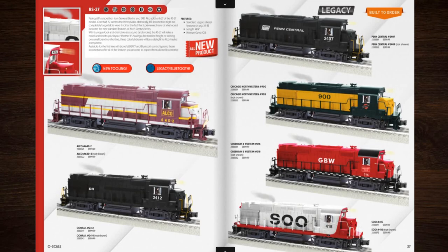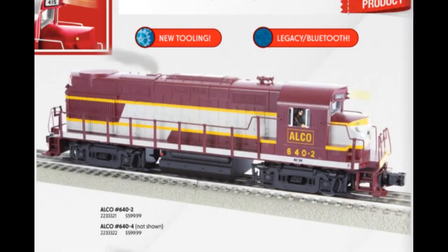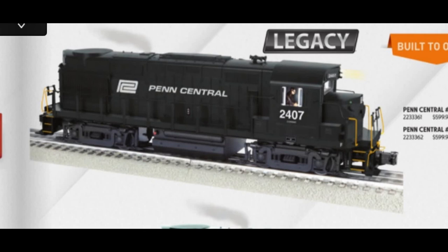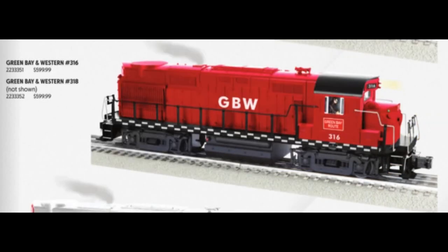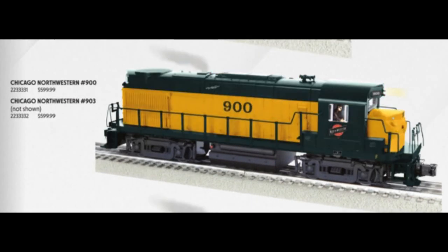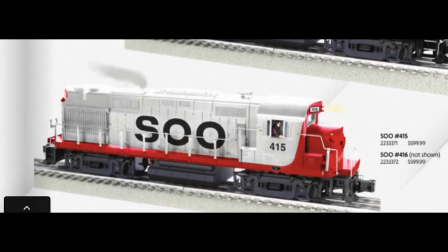Next up we've got the RS-27s, which were a former MTH tooling. The paint schemes we've got are Elgin, that big failure known as the Penn Central, the one that bought that big failure known as Penn Central — Conrail — the railroad with the name of a city that has the football team I hate, and the railroad named with a word that means 'take your money away legally.'